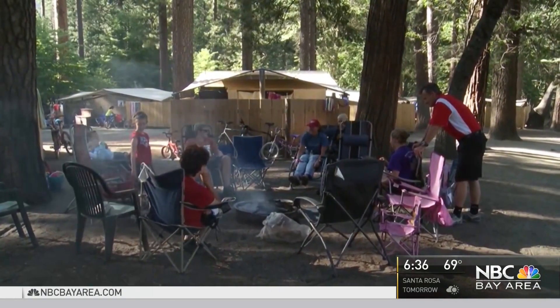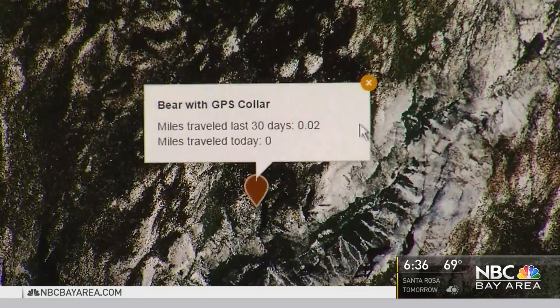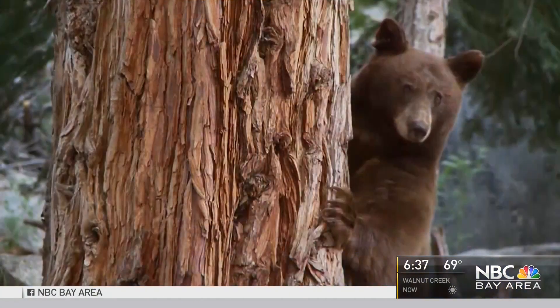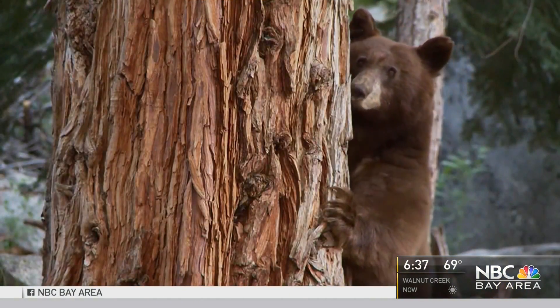And you won't be able to get too close. Yosemite delays the GPS data so people can't find the animals using the tracker. If there's a recurring bear problem with a particular bear, they can sort of head him off at the pass and scare him away or try to deter him.